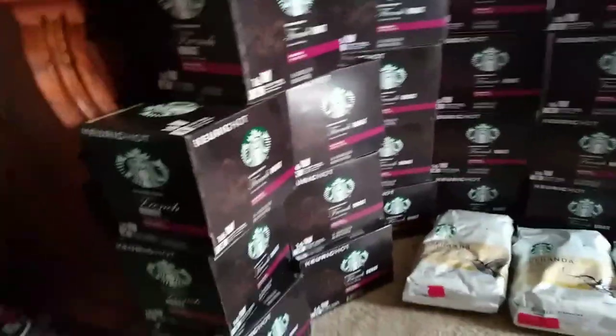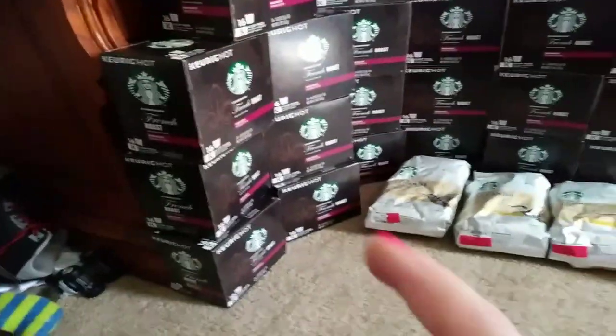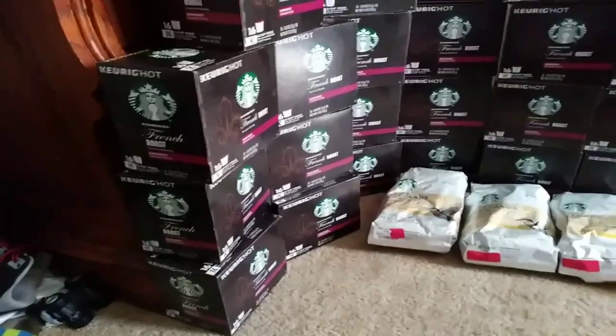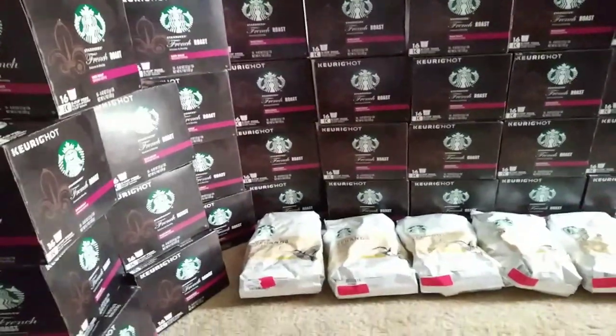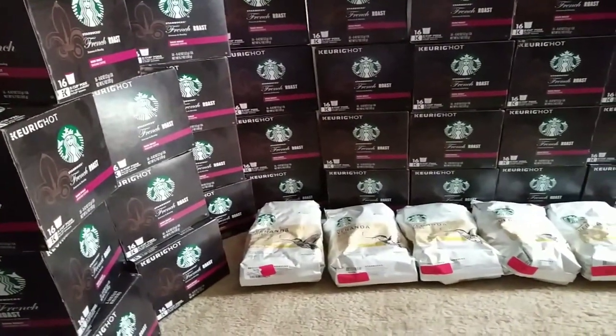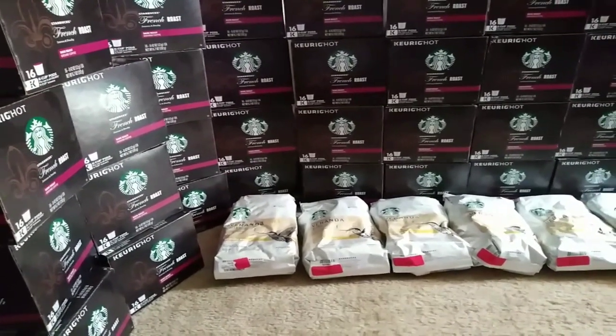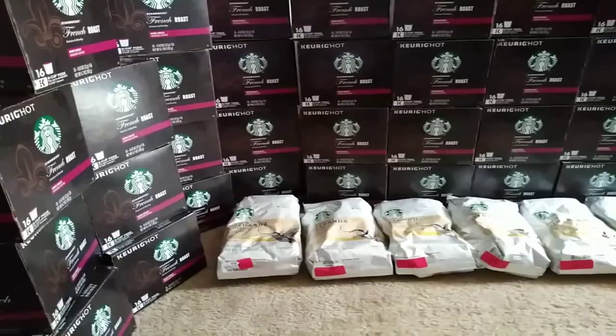So we have 3, 4, 5, 6, 7, 8, 9, 10, 11, 12, 13, 14, 15, 16, 17, 18, 19, 20, 21, 22, 23, 24, 25, 26, 27, 29, 30... 36 boxes of coffee, counting this every morning blend up there.